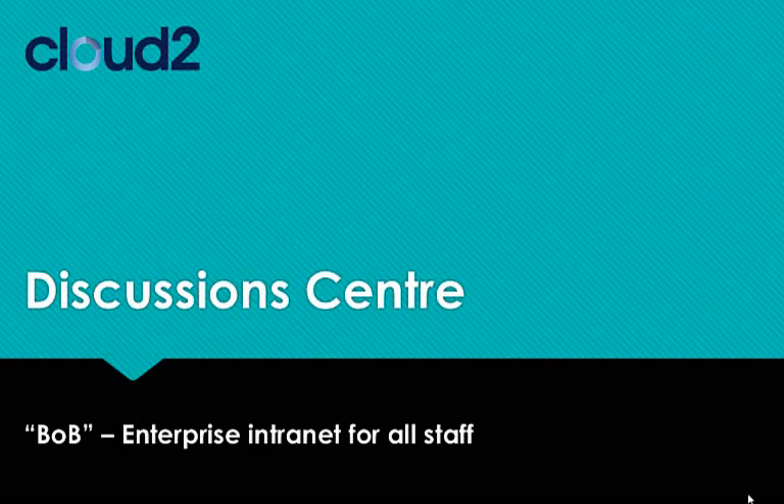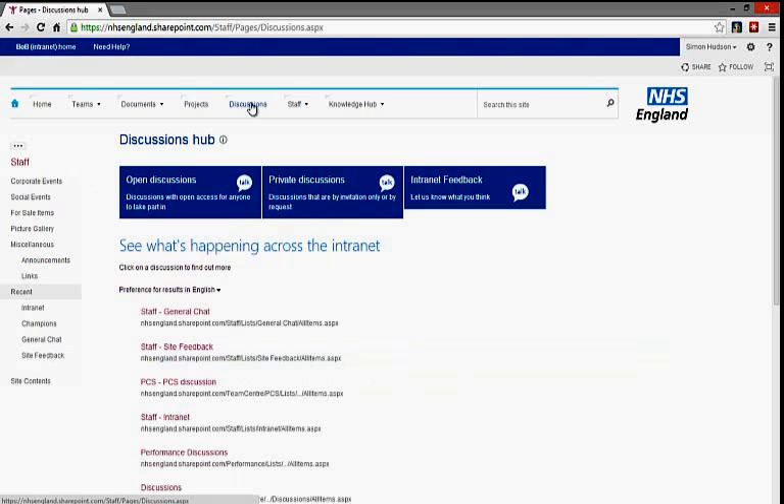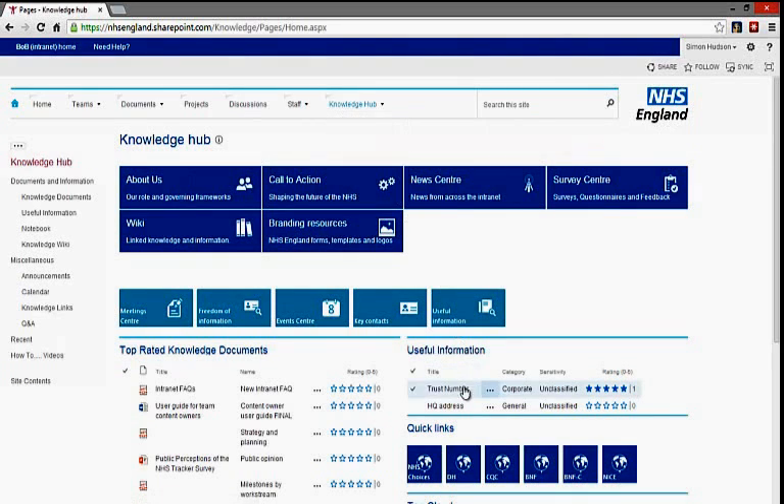Alongside the user-focused staff room is the discussion centre. This aggregates discussions from across the organisation and encourages open working and knowledge sharing. It is supplemented by the Knowledge Hub, which allows useful documents and information to be captured and shared, helping minimise the burden of having to call other staff for common information needs, such as brand colours, VAT number, trust number, etc.